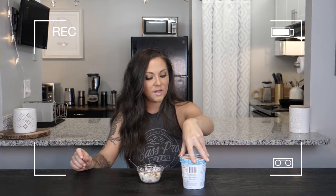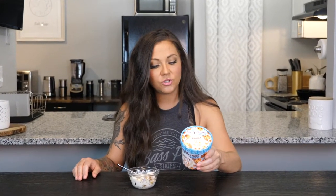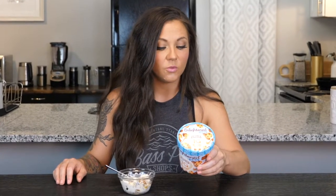Get out of town. I guessed it — I thought this was going to be my favorite and it is. That is good. What? That is amazing. Vanilla ice cream with peanut butter cookie dough, brownie dough, chocolate chips, and peanut butter swirl.